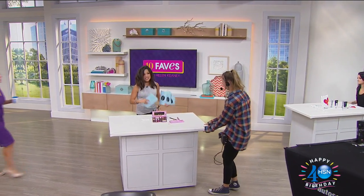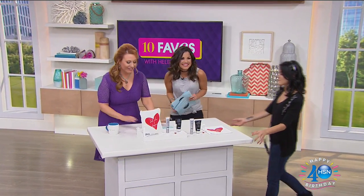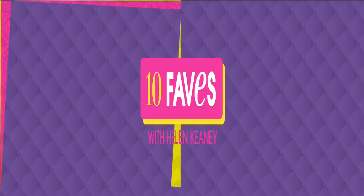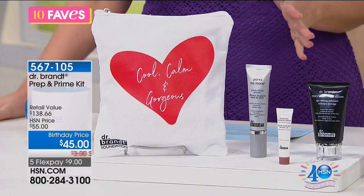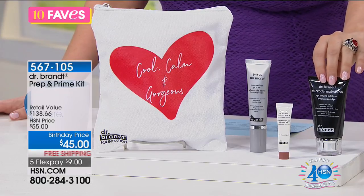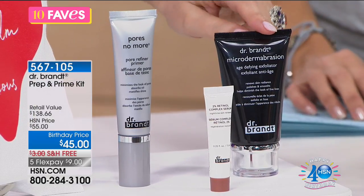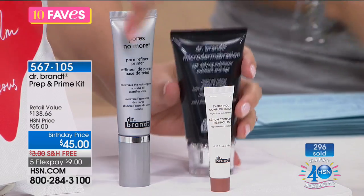Coming up next is from Dr. Brandt. You're going to get a chance to work with this amazing skincare company. This is kind of their best sellers — the best of the best. This is one of my all-time favorite products right here: the Microdermabrasion Skin Exfoliant. It's a customer pick by itself at $79 — that's $79 by itself on hsn.com. You're getting all three for $45.